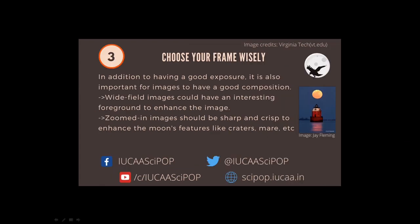If all these tips have been useful to you, make sure you post your pictures on social media. Share them with everyone and don't forget to tag us and use the hashtag moon challenge on your pictures.